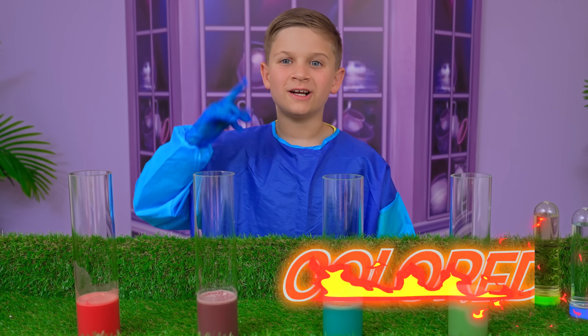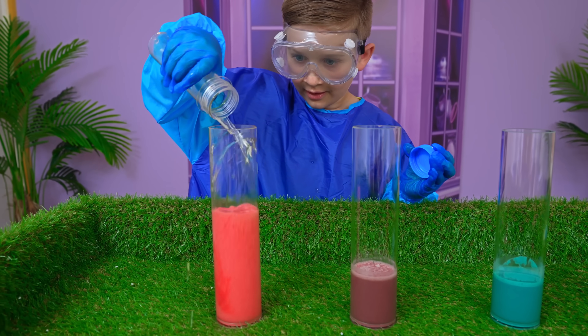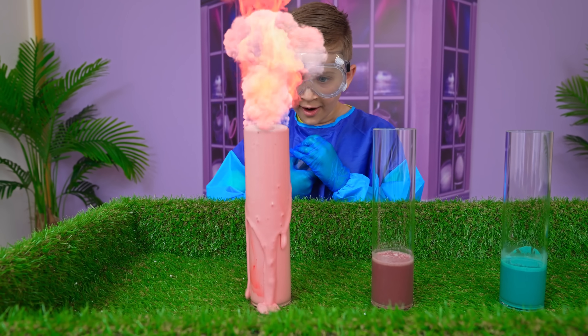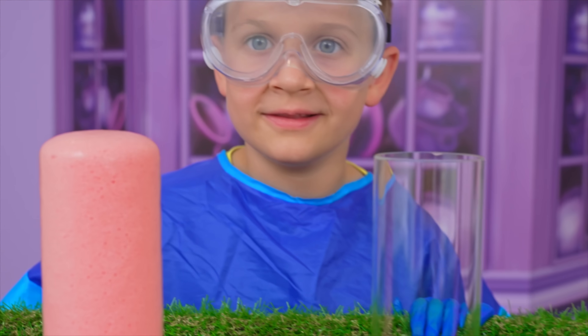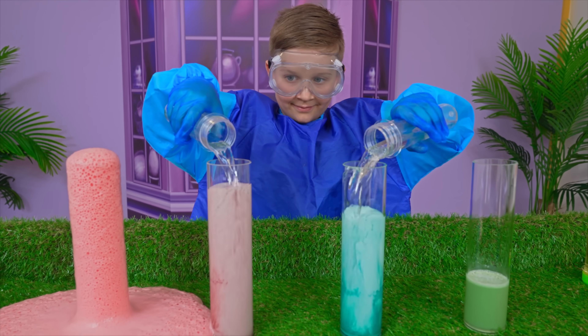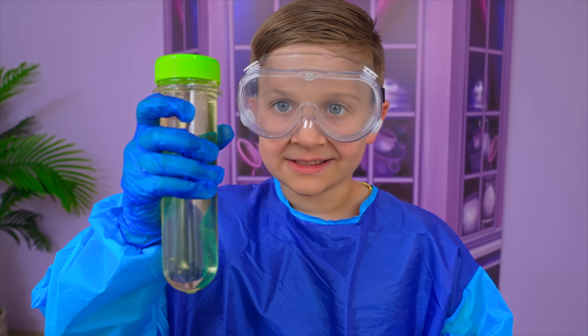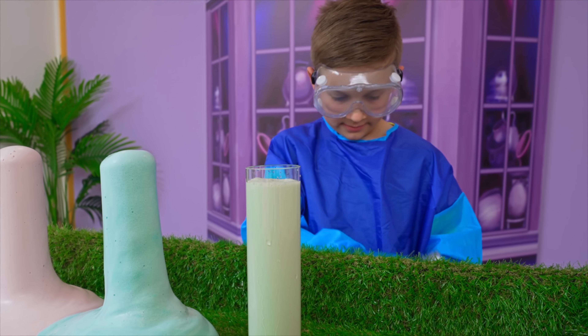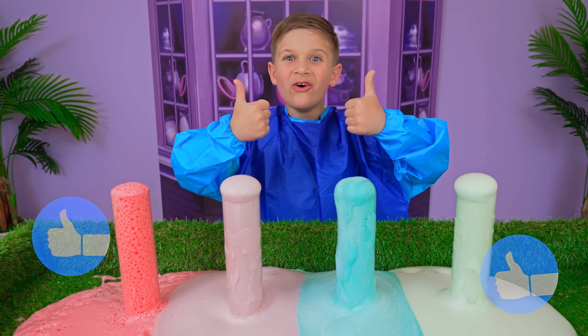This experiment is called Colored Lava. Safety first. Let's start. So cool! Next! Wow! Next one! Wow! This is real colorful lava. So cool!